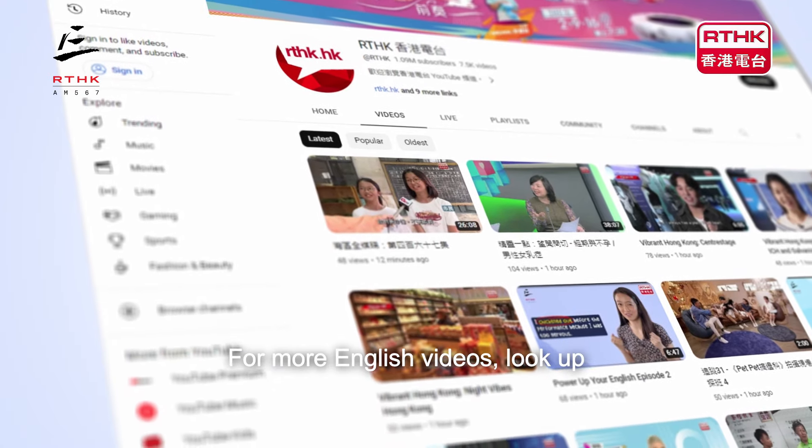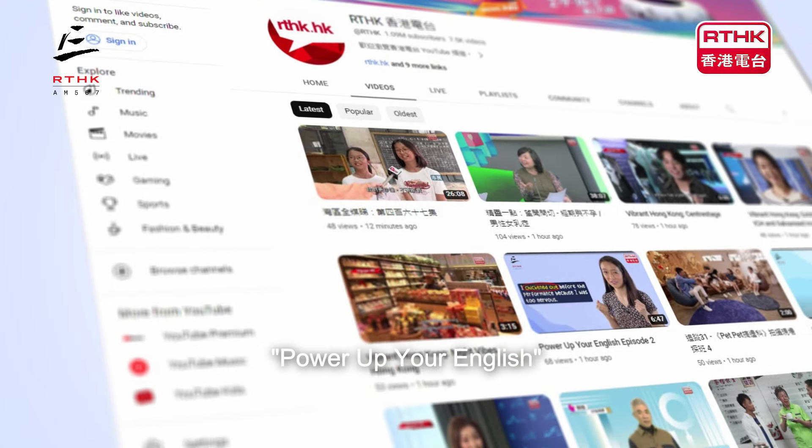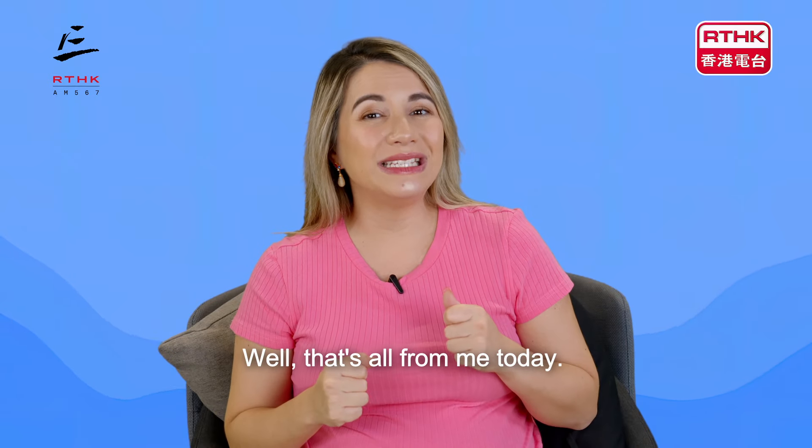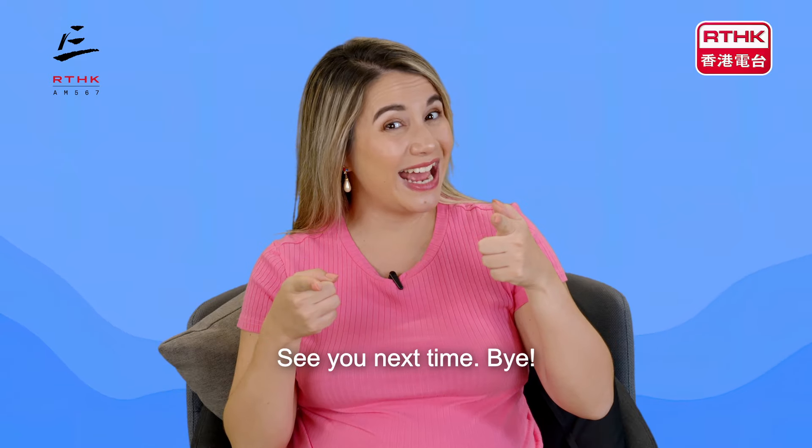For more English videos, look up Power Up Your English on RTHK's YouTube channel. That's all from me today. See you next time. Bye!